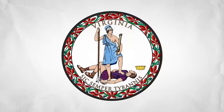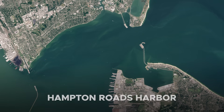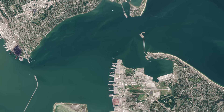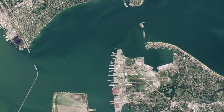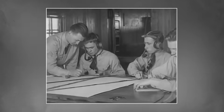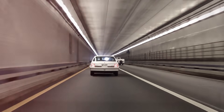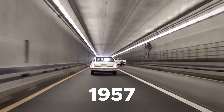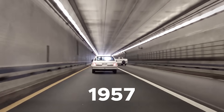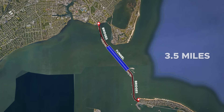In response, the Commonwealth of Virginia launched a bold plan to build a fixed crossing over the Hampton Roads Harbor, one of the world's largest natural harbors and home to a critical U.S. Navy base. To avoid disrupting naval traffic, engineers pursued an innovative solution: an immersed tube tunnel. When the HRBT opened in 1957, it became the world's first bridge-tunnel complex, spanning 3.5 miles with bridges on each end and a submerged tunnel in the middle.